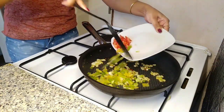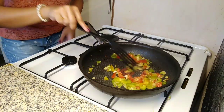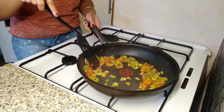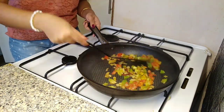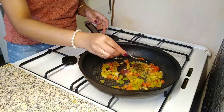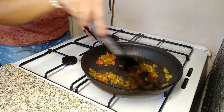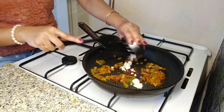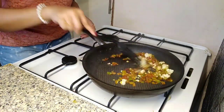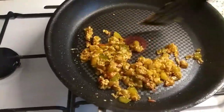Now I'm adding shimla mirch or capsicum and tomatoes — all the veggies cut in small pieces. You can also add beans, spinach, or peas — whatever veggie you want in this sandwich. Now it's time to add some salt, black pepper powder, and just a little amount of chili powder. I'm mixing everything well. This paneer I made at home with fresh milk — always try to have homemade paneer as it's more nutritious. The stuffing is absolutely ready.